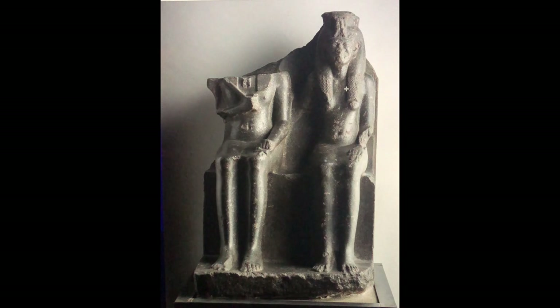Welcome back, Egyptology lovers. Today we're going to discuss the statue of King Horemheb, who was the last pharaoh of the 18th Dynasty, and Queen Mutnejemet.